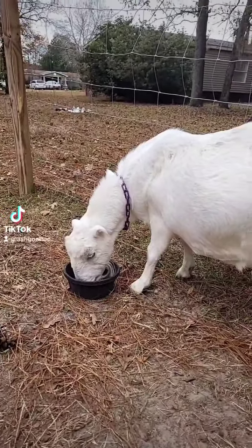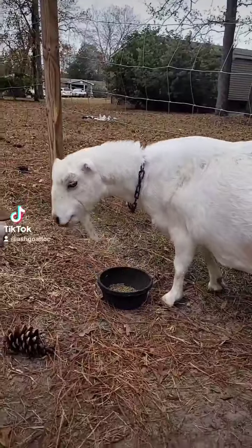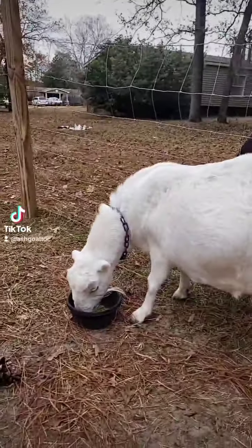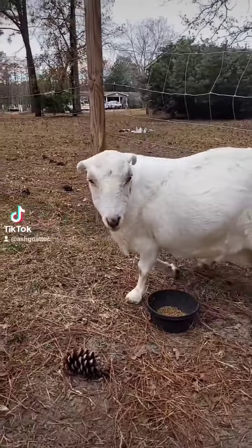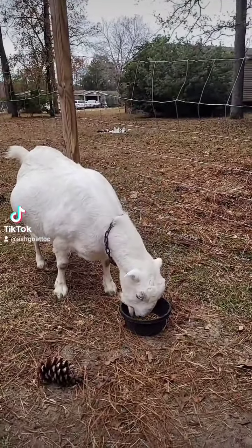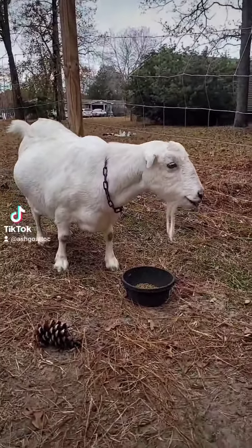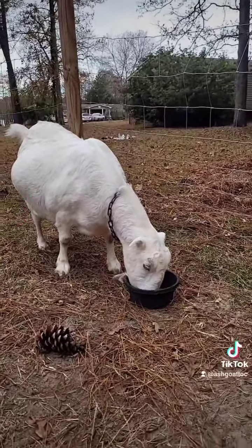Goat facts number four with Ella. Today's goat fact is about horns. There are goats with horns and without horns. There are two ways you can get a goat without horns: they can either be polled or disbudded. I believe all of mine are disbudded. I do not do that myself — all the goats that come off my farm have horns, unless they're naturally polled, and I have not had one of those yet.